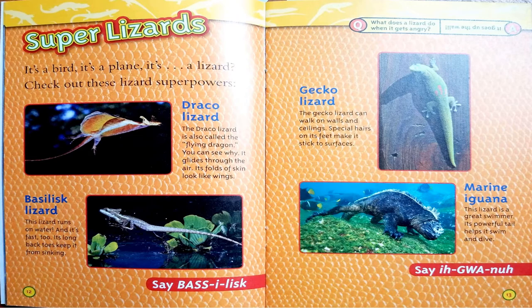The marine iguana is a great swimmer. Its powerful tail helps it swim and dive. What does a lizard do when it gets angry? It goes up the wall.